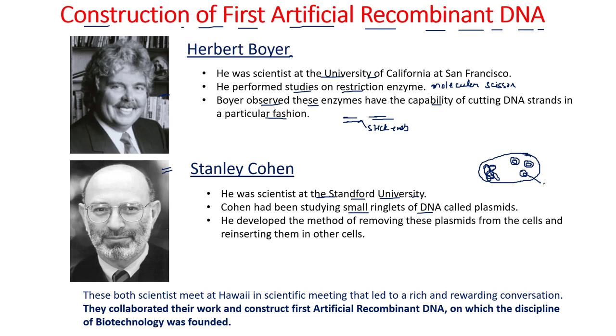Stanley Cohen was working on these plasmids. He also developed a method to remove these plasmids from cells and reinsert them into other cells. Stanley Cohen was working on plasmids and Herbert Boyer was working on restriction enzymes, and these two scientists met in Hawaii at a scientific meeting.